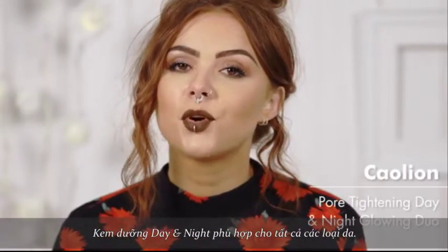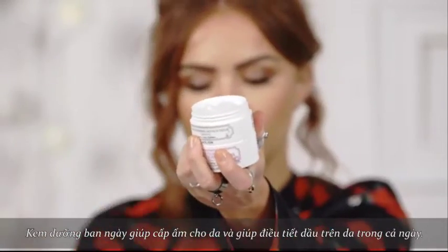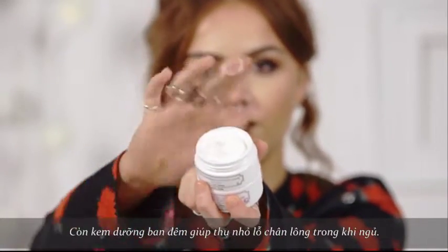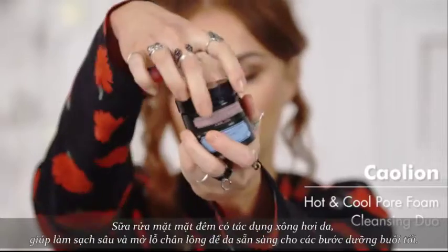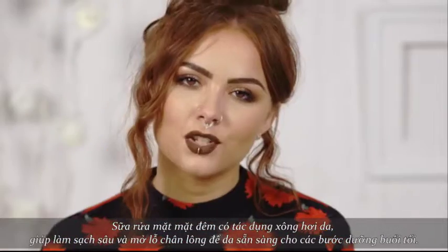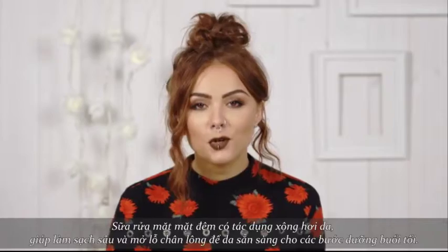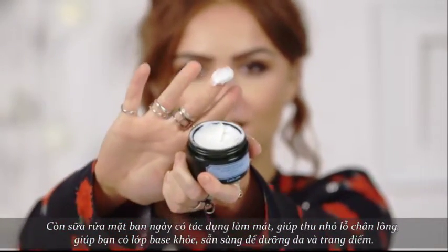The day and night cream is suited for all skin types and once again it comes in two gorgeous textures. The day cream hydrates your skin and acts to control sebum throughout the day, whereas the night cream works to tighten the pores whilst you sleep. Next we've got the cleansers. The night cleanser has a steaming effect to deep cleanse and open up the pores ready for the application of your night cream. The day cleanser has a cooling effect to tighten and enlarge pores, so you've got a great base ready for your skincare and your makeup.